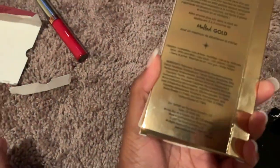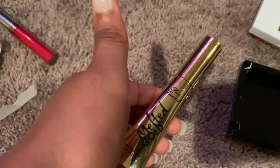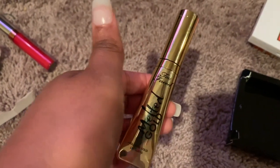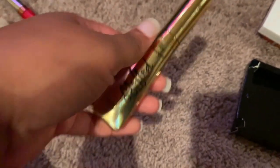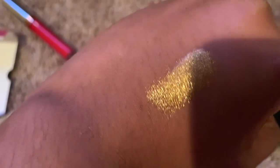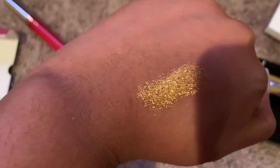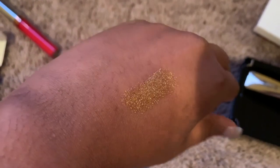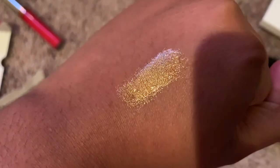I got this one too — just for the packaging. I'm gonna open it for y'all. This is so hard to open! This is the melted gold — I'm gonna swatch it. This is so pretty — I might use this as an eye topper or something. It is kind of sticky, like latex, but I like it.